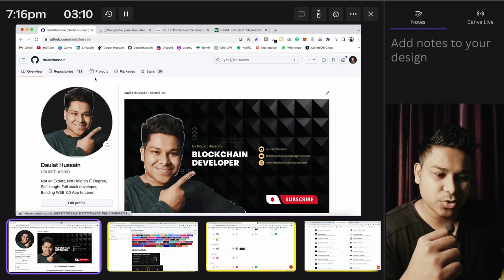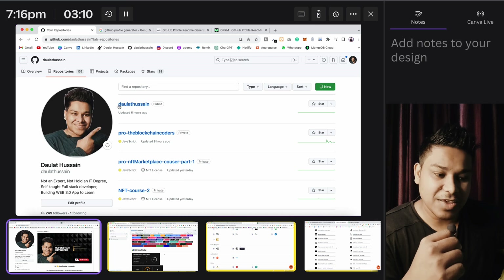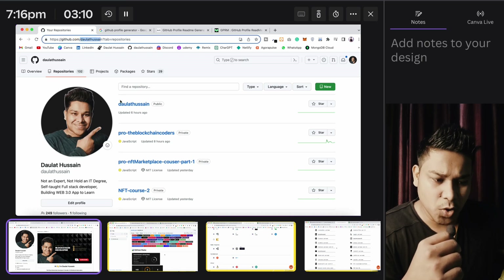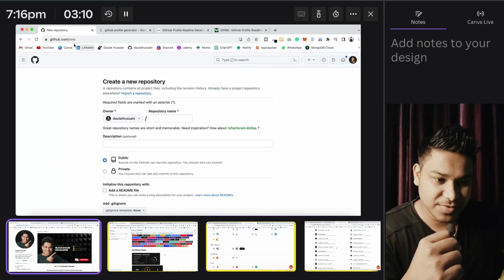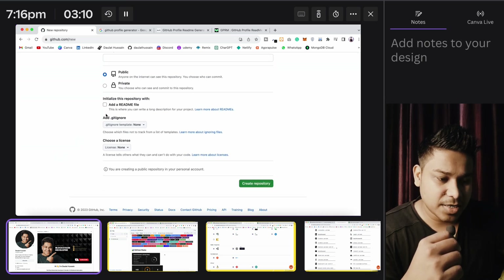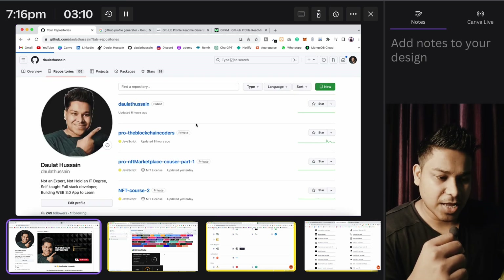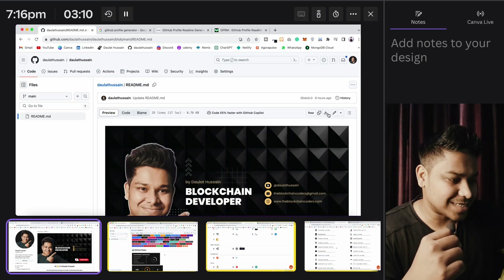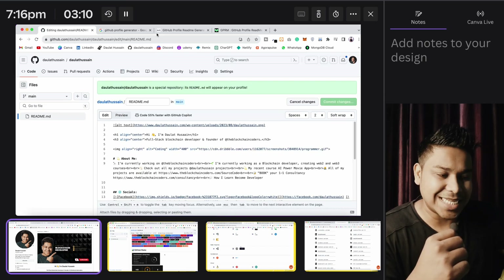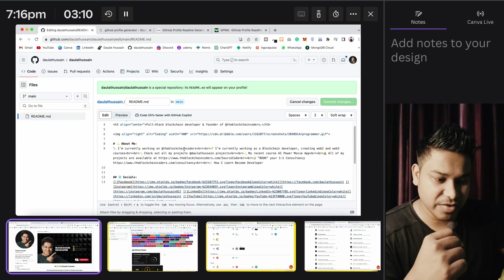Right now I've only selected two programming languages — make sure to select all the languages you know. Once you've provided enough details, that's how it's going to look, and you can simply copy this and come back to GitHub. Go back to the repository — I have created a repository with the same name as my GitHub profile username. Make sure to click on 'new repository,' give it the exact name of your GitHub username, make it public, create the readme file, and click create. Once you do that it will create a repository with a readme file.